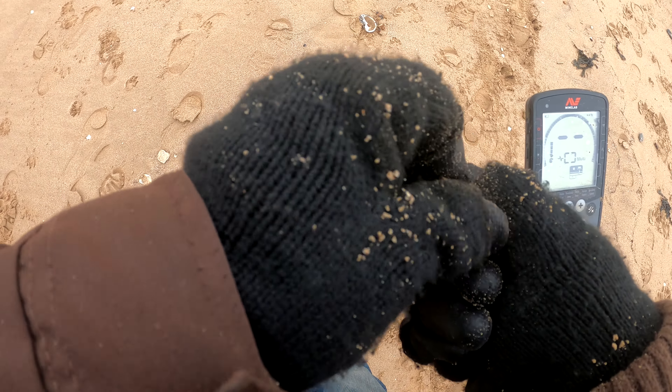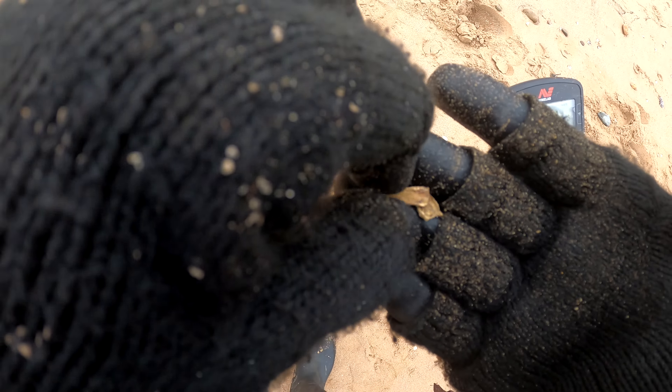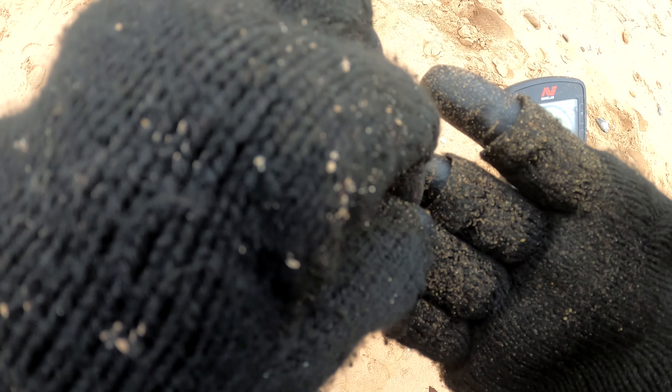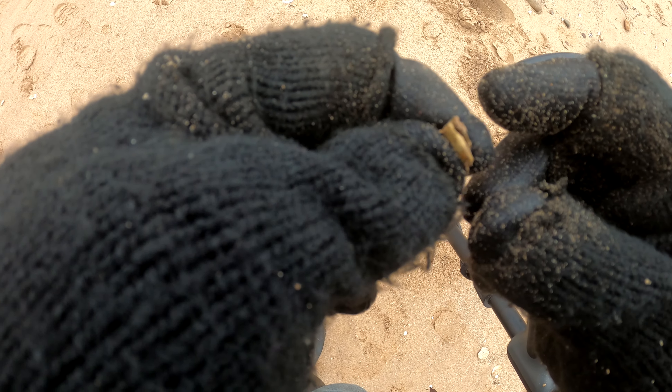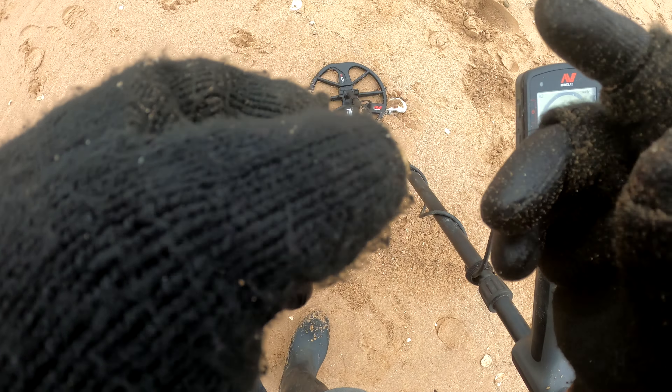I actually don't find many of these. I'm not going to stop rubbing it — I'll clean it up properly. I think this might have to be acid tested — that could be gold. Could also be brass, but we'll acid test it to be safe.